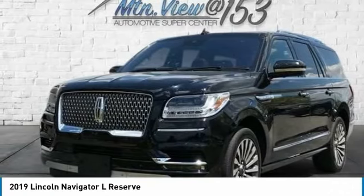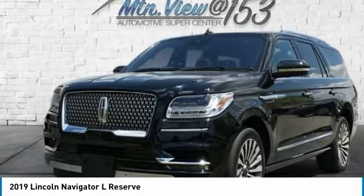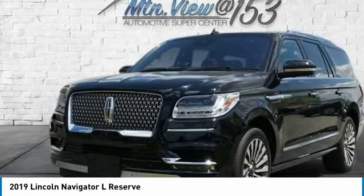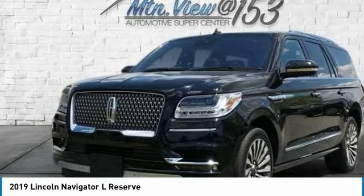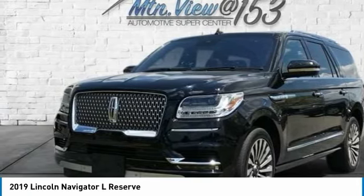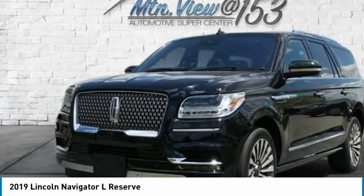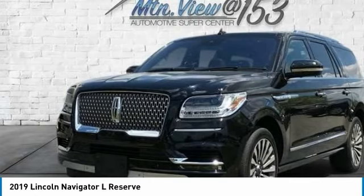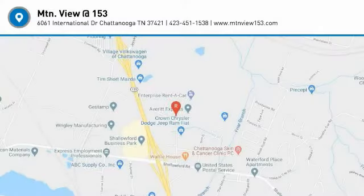Our inventory sells on average in less than 3 weeks from the time it moves through our reconditioning department. If you see something you like, don't delay. Contact us for a test drive appointment today and don't miss out on your next dream ride. Call 423-763-0369, Option Number 1.